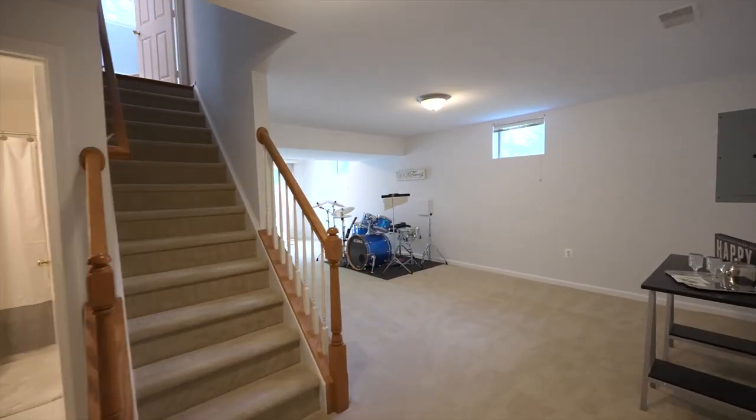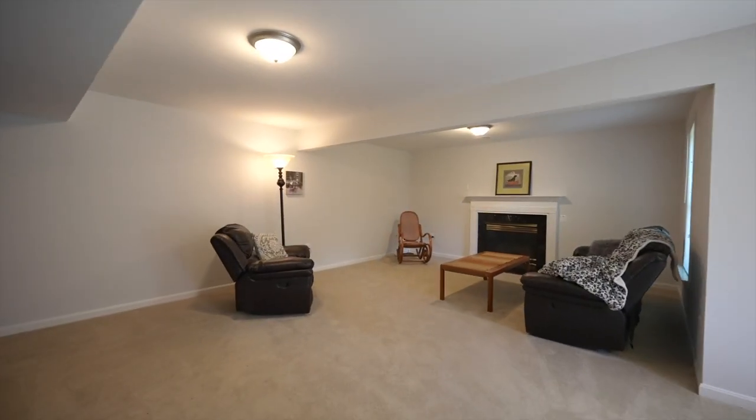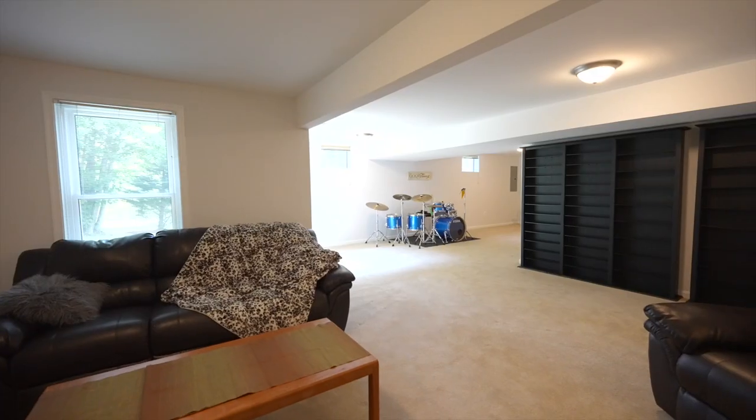The basement has plenty of room for a gaming area, or just to kick back and relax in front of the second fireplace.